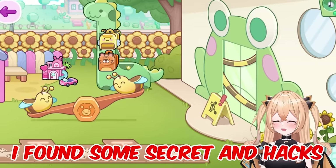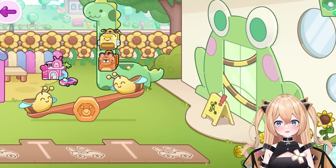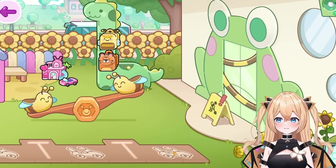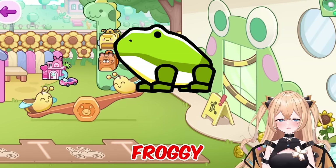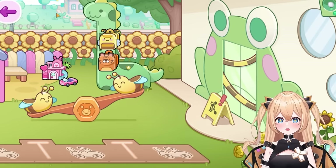Also, here at the nursery I'll show you how to open this big front froggy door. I found some secret hacks that are rumored to open this door, so we're gonna do all of them. Make sure you watch to the end to do all the hacks and secrets. Also, if you see a frog in the middle of the video, comment 'froggy' down below!